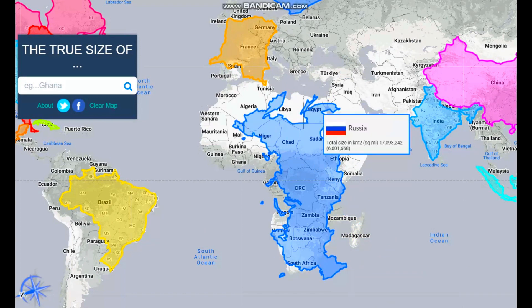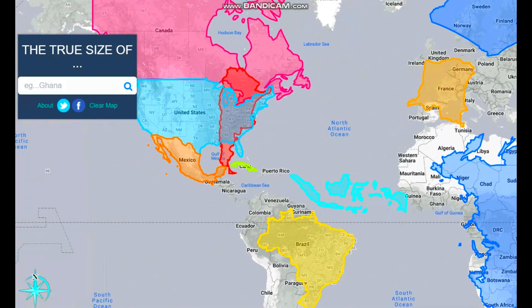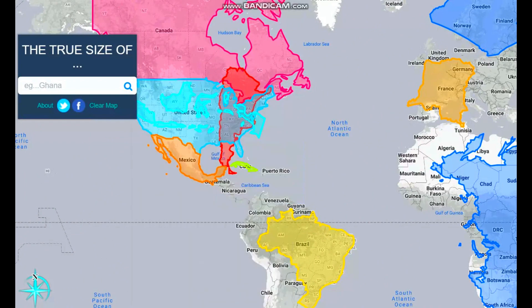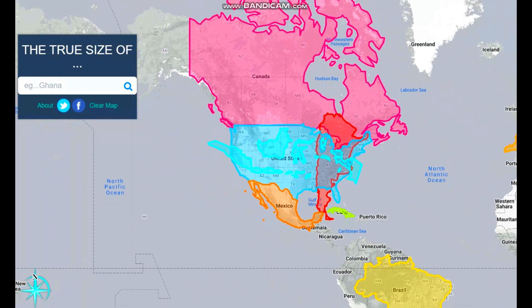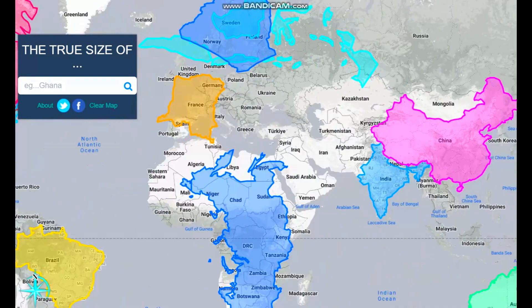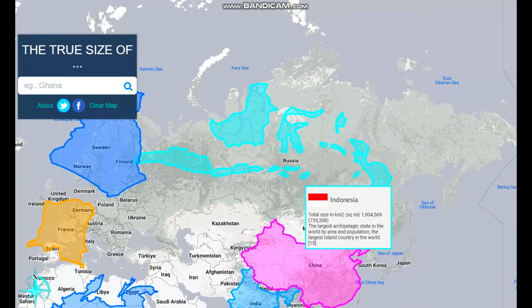This is Madagascar compared to a bit of North Africa. Next we have Indonesia. Indonesia is really long — it's only the 15th largest country, but I still want to include it. Just look at how colossal it is. It's longer than the US, longer than Canada, longer than Europe. Let's see it compared to Russia — just look at how large Indonesia is even then.